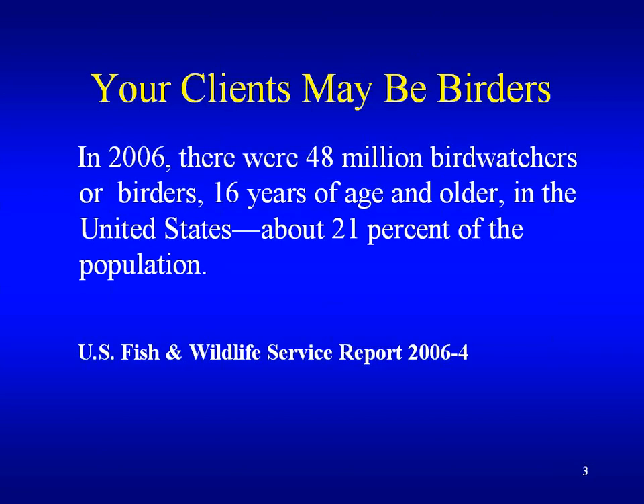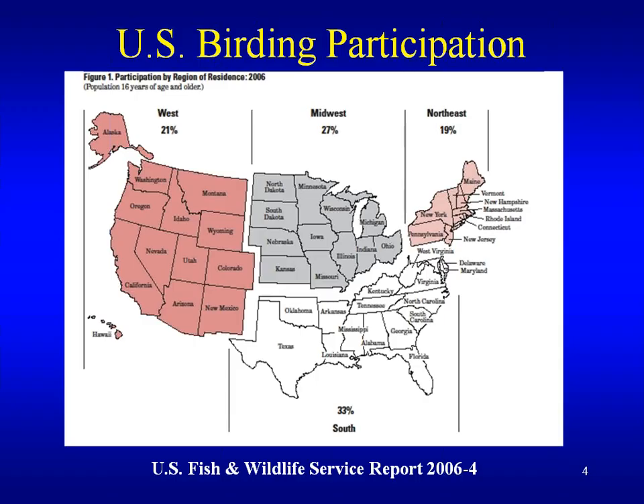We went through the learning objectives, and here's a U.S. map showing the demographics of birders. The South tends to be higher, probably because of nicer weather, and same with the Midwest. The West and Northeast are about the same. The state of Massachusetts, where I'm from, is around 24 percent.